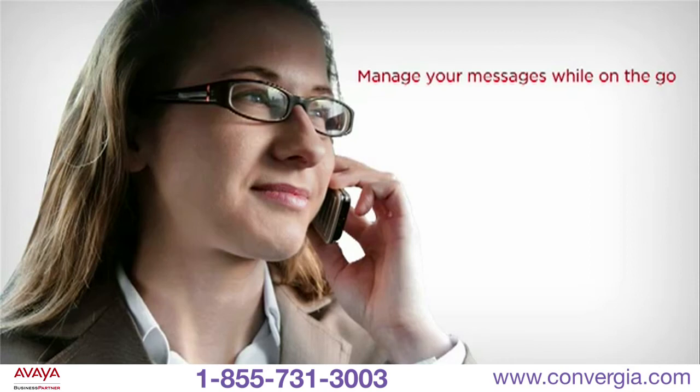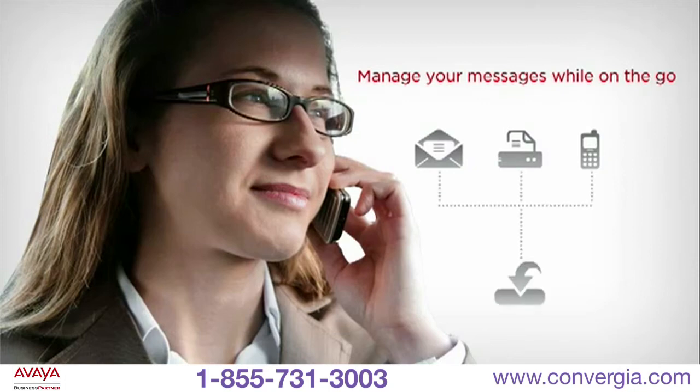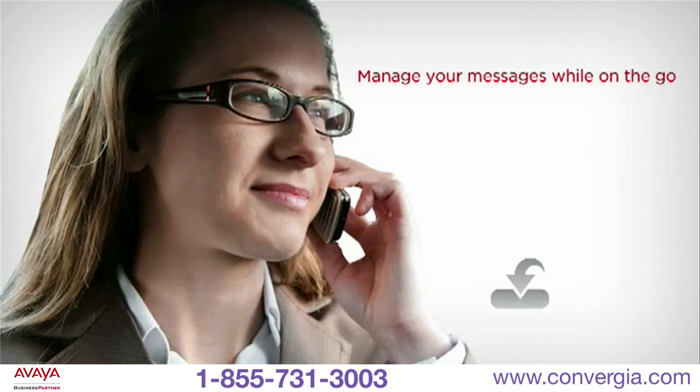Managing messages has never been simpler. All messages — whether email, fax, or voice — can appear in a single inbox for quick and easy access via a web browser or email client.